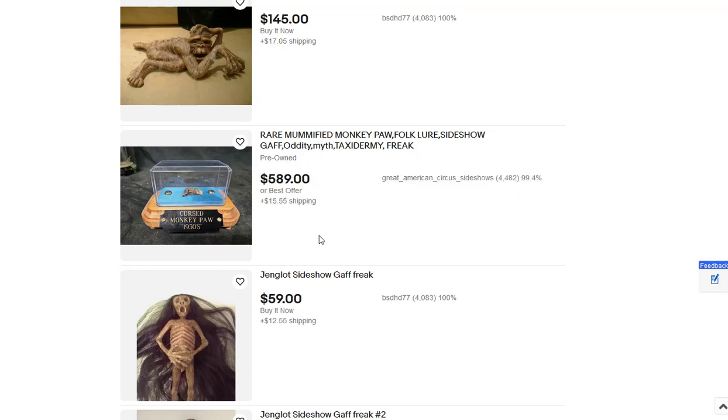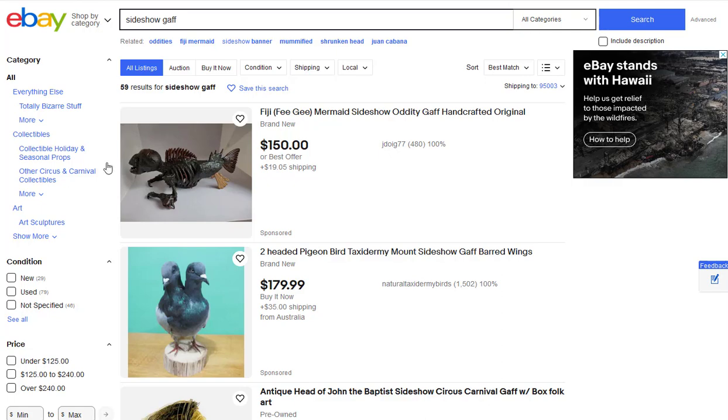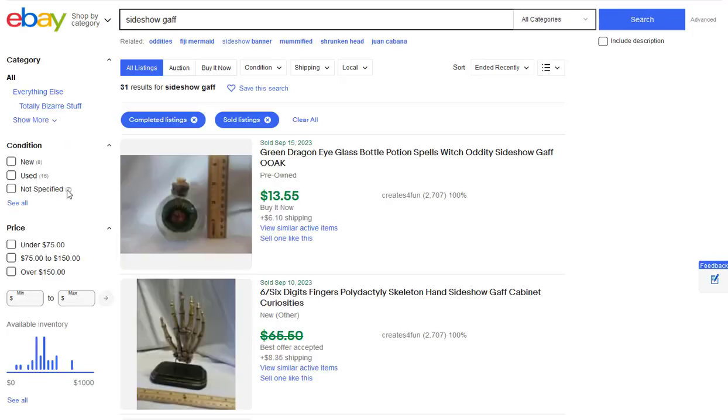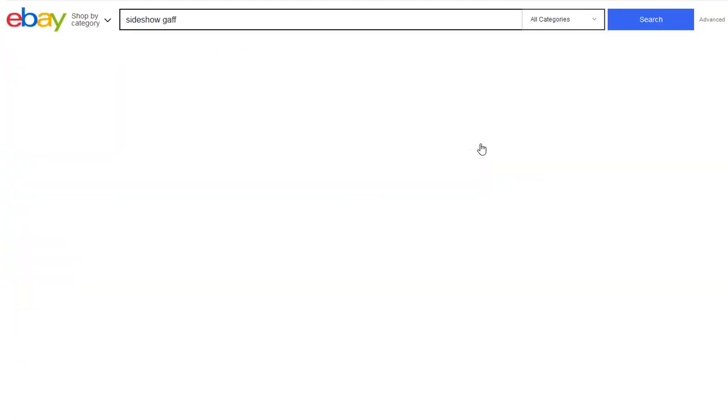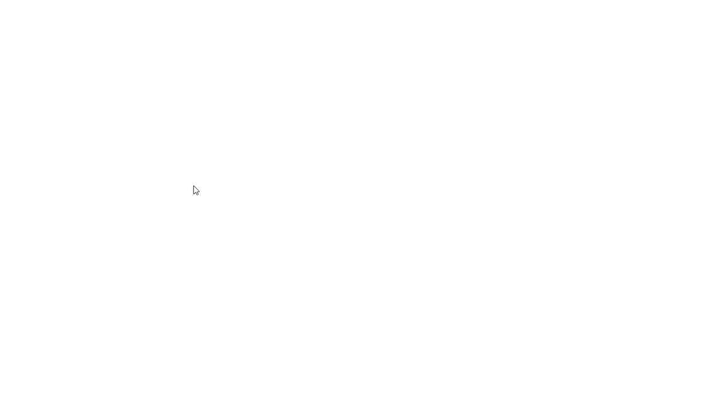In a minute I'm going to show you how to create these things for pennies — they're cheap to do. Let me go into sold items and look at what sold and brought the most money, because that's what you want to emulate. Here's that same monkey's paw — somebody accepted an offer, so this guy probably made an offer of 500 bucks.